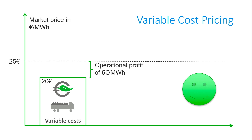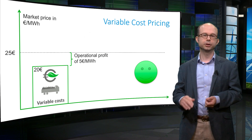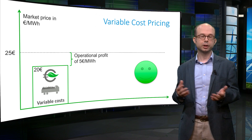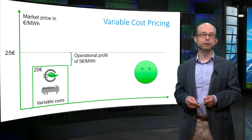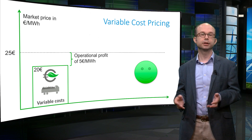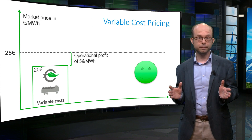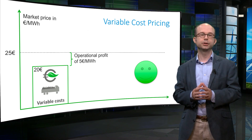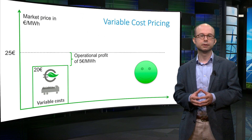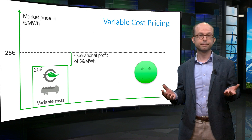These 5 euros are called inframarginal rent. While the electricity price varies constantly, every time the price is higher than your variable costs it's worth running your plant. Whatever your fixed payments are, these operating profits contribute to them. If you have enough operating profits over the year, you may earn enough to pay your fixed costs and make a net profit. So in a power exchange where the marginal bid sets the market price for all, the optimal price bid is equal to the variable costs of the plant. It may sound counterintuitive not to take fixed costs into account — but bidding higher is not the solution.